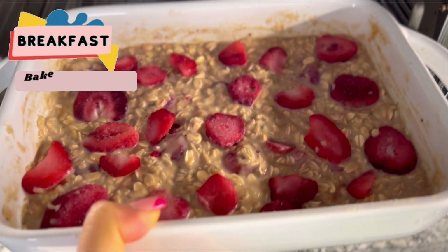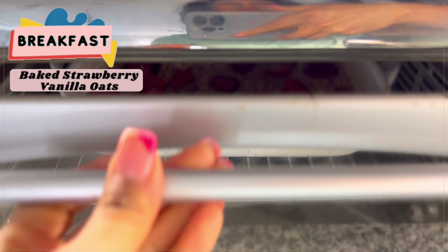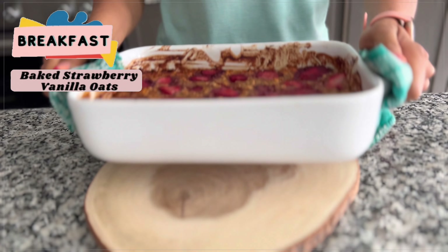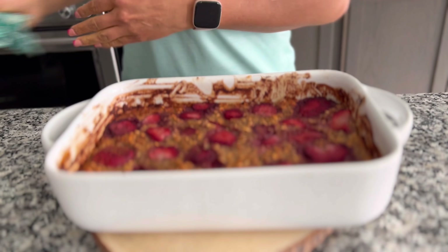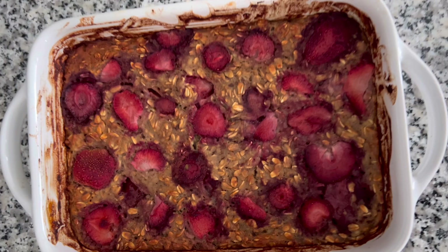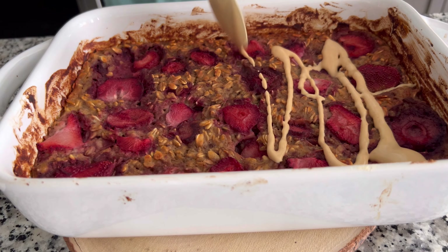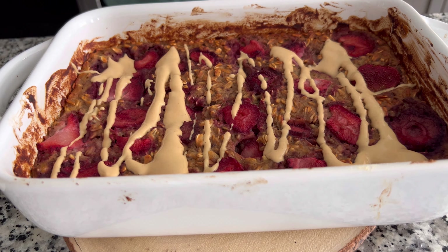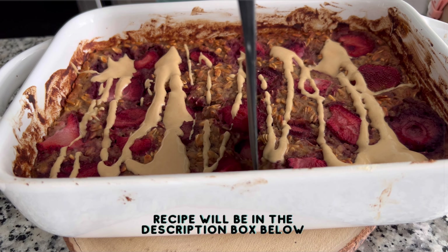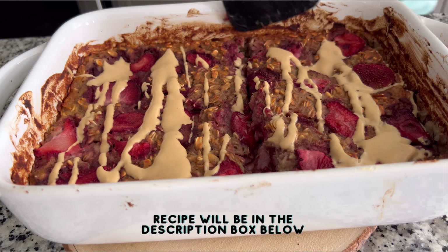For breakfast I made baked strawberry vanilla oats. I had a lot of overripe bananas laying around so I put them to good use and I baked these oats before I started my work for the day. I shared this recipe with you guys on my Instagram and TikTok a while back — I will link it in the description box below, but it's also available on my website and also on YouTube Shorts.